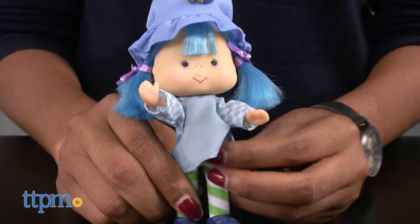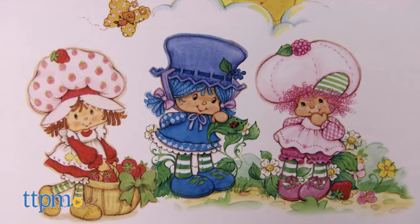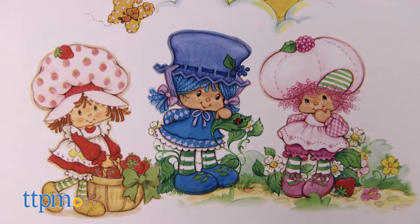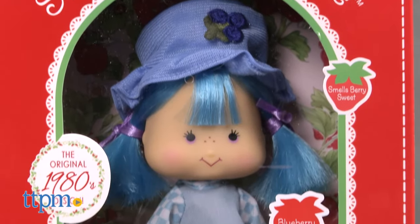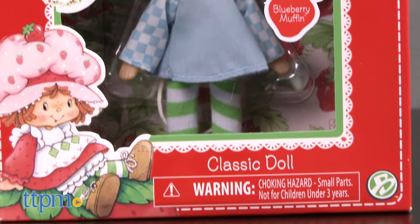You can also collect Strawberry Shortcake and Raspberry Tart, which are sold separately. The box has a vintage Strawberry Shortcake look and features artwork of all three dolls in the collection on the back.